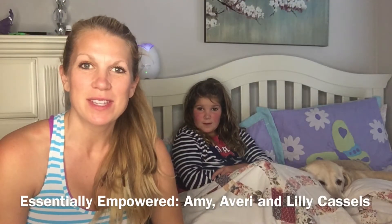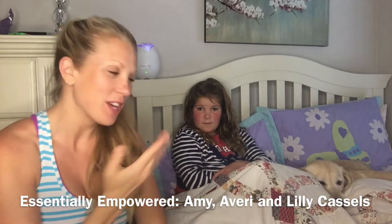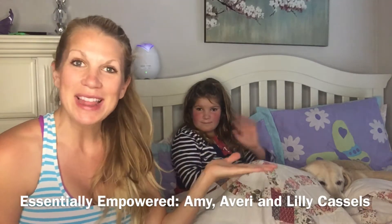Hey everybody, it's Amy Castles with Essentially Empowered, and I'm here with Avery Castles and Lily Murray Castles. Today I wanted to show you a few things that we do when someone is knocked down in our house. Avery got sent home from school — her cheeks are really flushed, she's very warm, feeling very tired — so we need to get our oils and our warriors out to help strengthen her body.